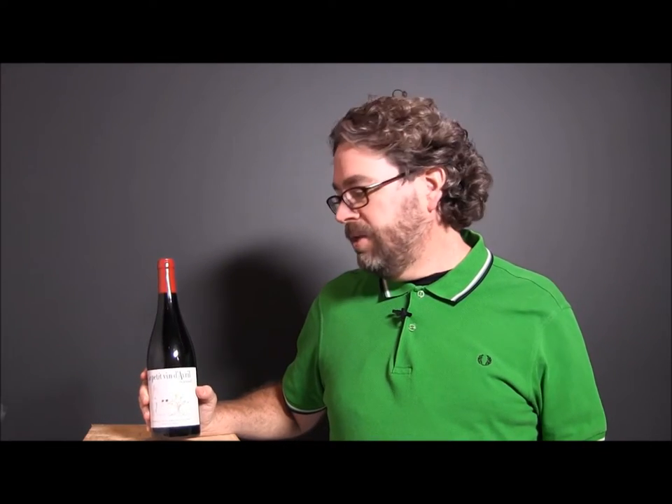This wine is so remarkable for the money. We bought it, tasted it, loved it, went back and bought more. It is basically Châteauneuf quality at Côtes du Rhône pricing, and we love that. You should buy this.